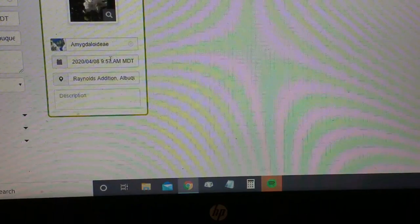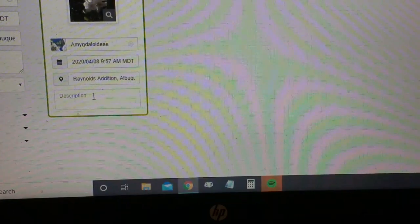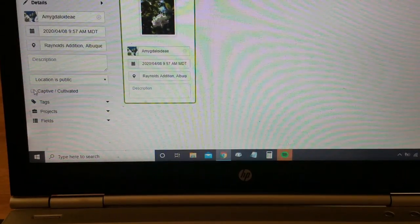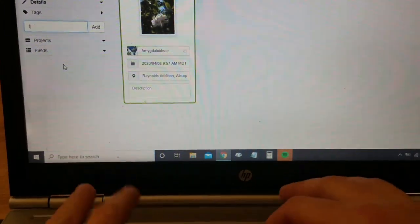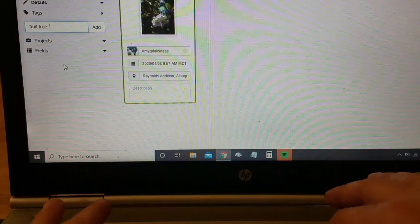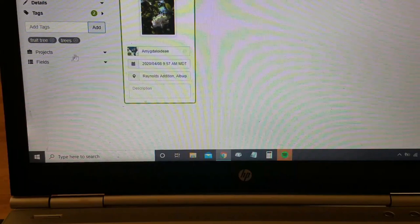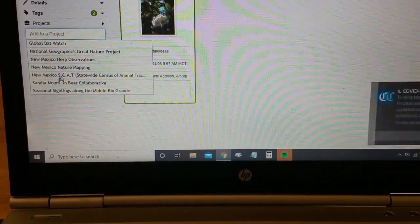Make sure your date, time, and location are correct, or put those in if they didn't automatically enter. Add any description if you'd like. If you know that this is something cultivated, like in someone's garden or planted in their yard, you can hit the captive cultivated checkbox. Add any tags you'd like to make it easier for people to search — like I might put in 'fruit tree' or just 'trees.' Separate those tags by commas and hit add. If you want to add this to any iNaturalist projects that you've joined, here would be your opportunity to do that.